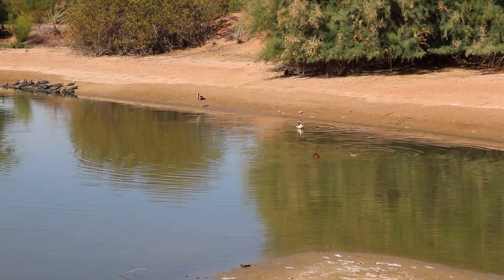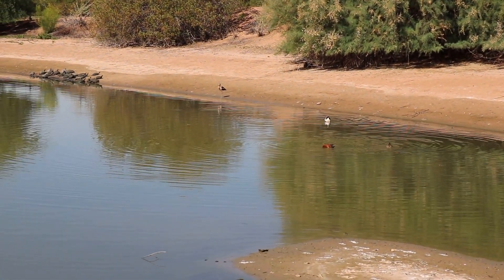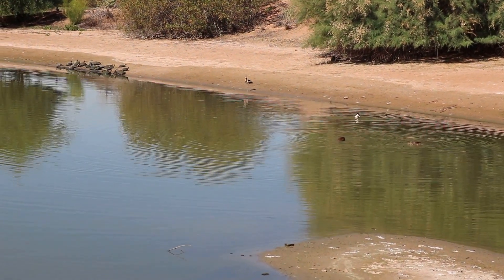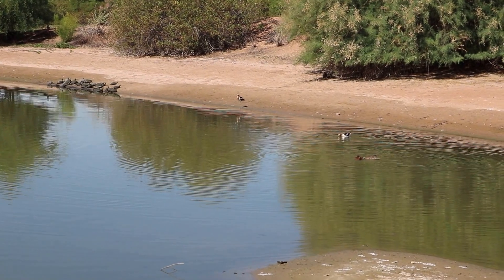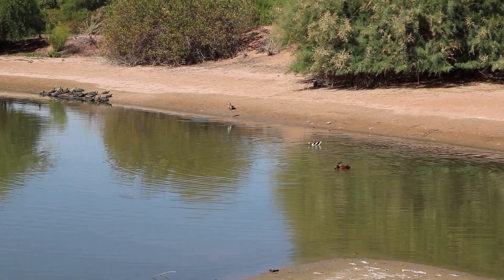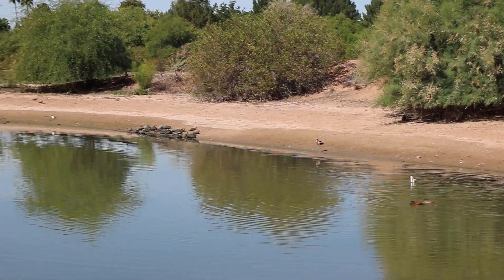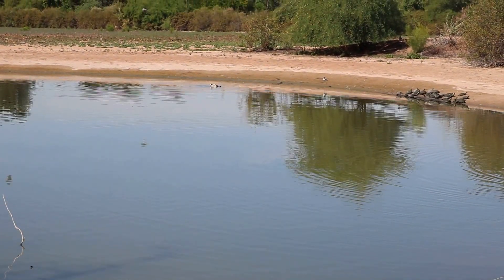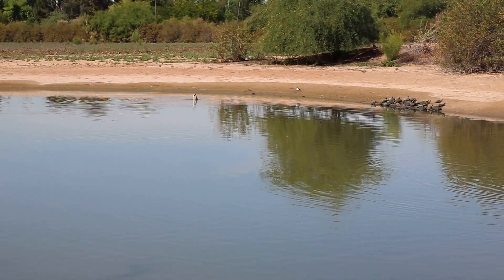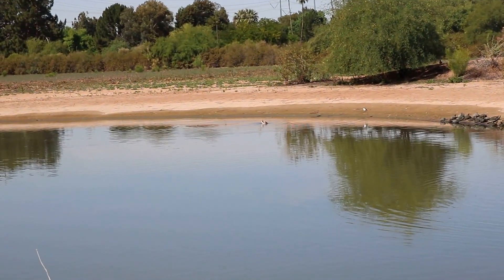And these water birds — you can't see them very well with this lens, I need my zoom lens — are American Avocets. Some of them have a coppery coloring on them. I'm going to have to change my lens so I can get a close-up of those turtles.